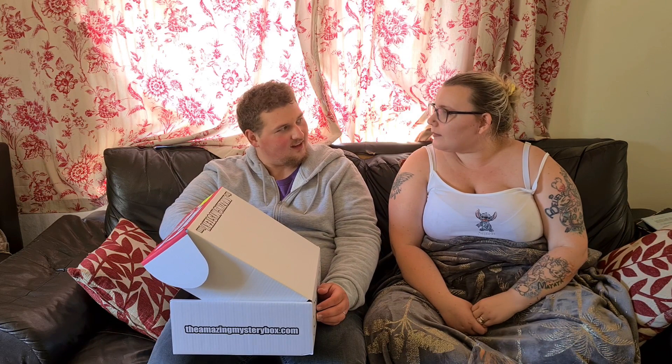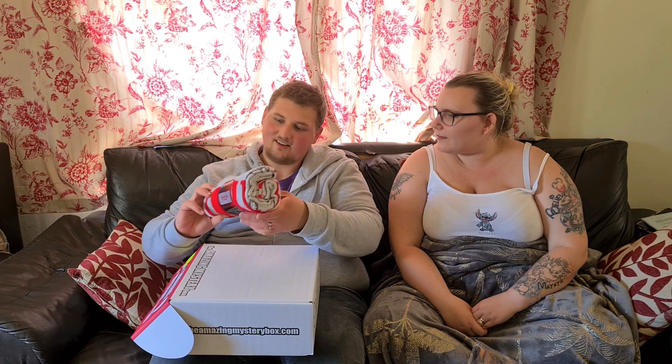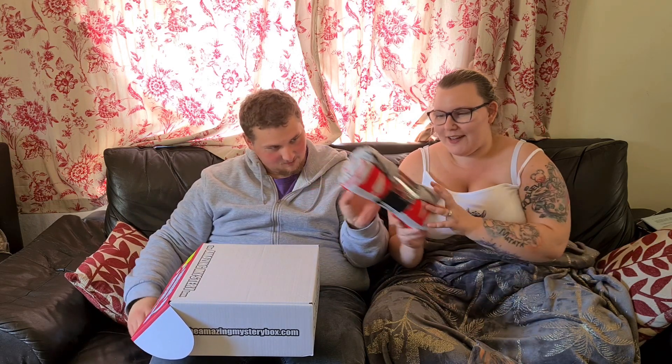I think we've got a blanket — I think we might have a Stranger Things blanket. It's a towel, a Stranger Things towel. Well, I just got a new towel!